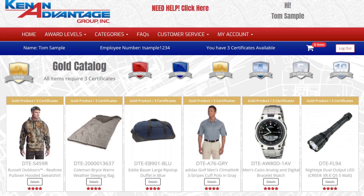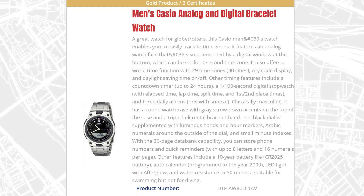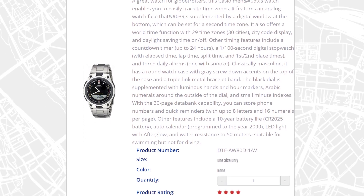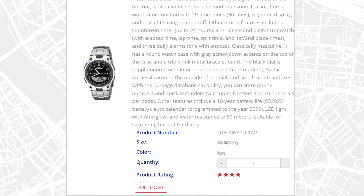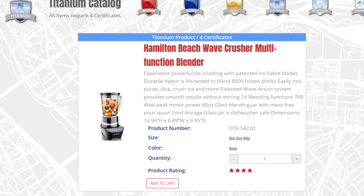Go to any award level and select an item you're interested in. Here's a watch in the gold level catalog. Click on it to get more details about it — it looks great. Click the add to cart button and it'll be added to your cart. You don't have to commit to any products in your cart until you're ready to check out. Here's a cool blender — click on it, view the details, and then add it to your cart.